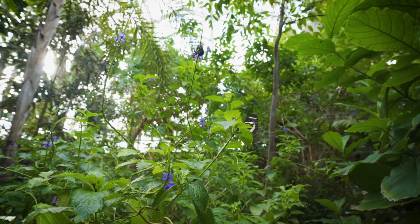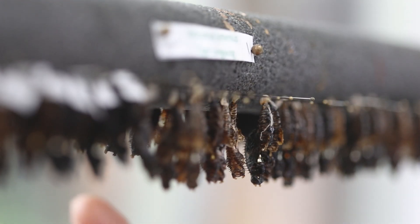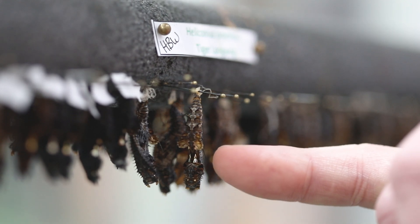Hi everybody, I'm Steve Loerre, Vice President of Horticulture here at Frederik Meijer Gardens and Sculpture Park, and we are in the Fred and Dorothy Fichter Butterflies Are Blooming exhibition. This year our theme is microscope, so we're inviting you to take a closer look. I want to look at chrysalis — or pupa — right now, so let's go inside and take a closer look.